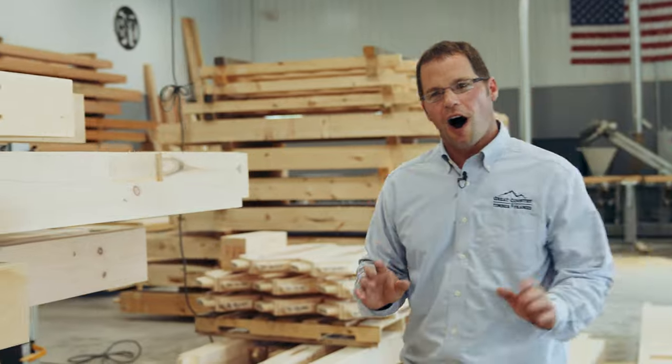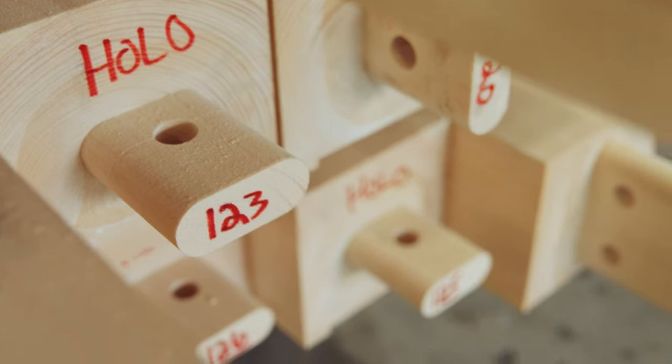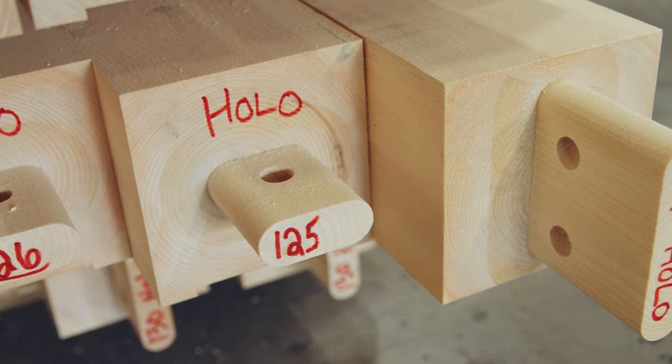Everything we do is all authentic timber frame, held together only with oak pegs. Here you can see a tenon perfectly shaped, rounded over at the edges — that gives it about 30% more strength.